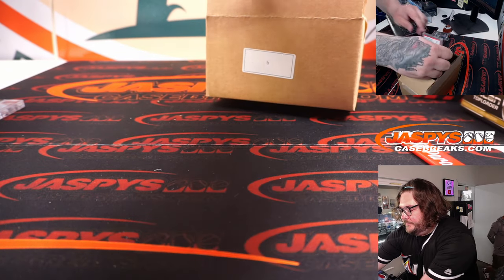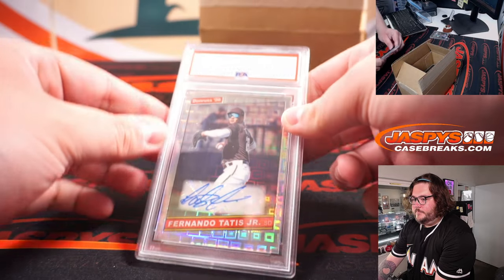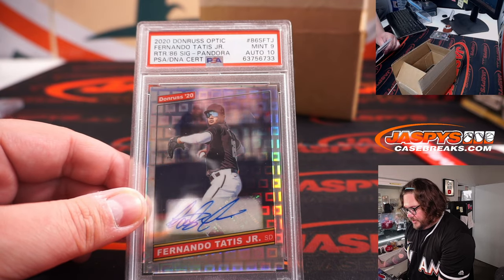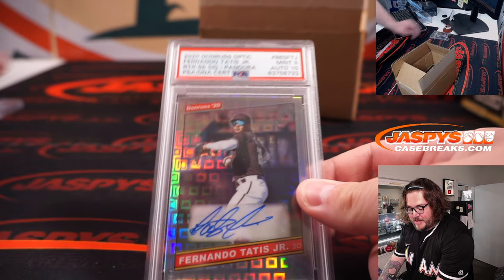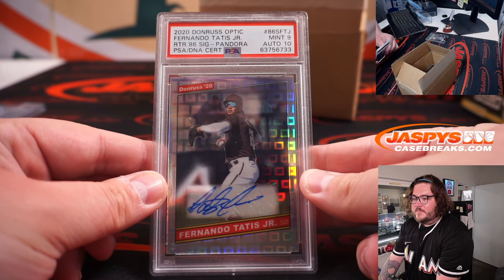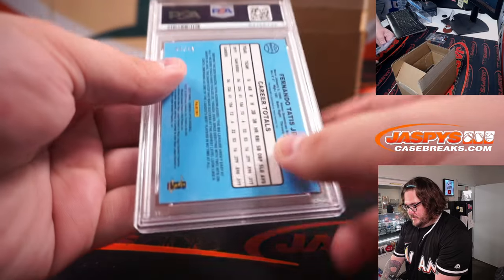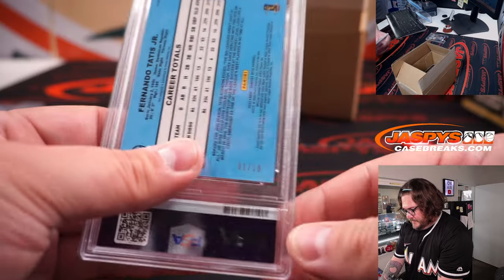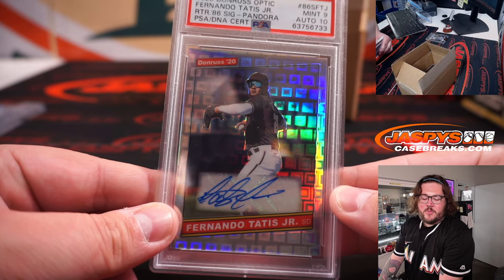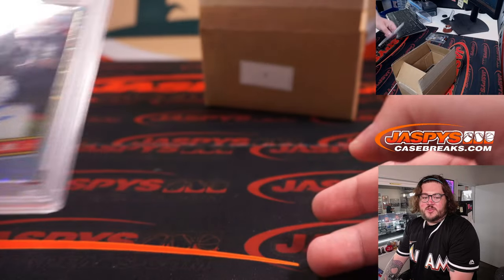Our second card — 2020 Donruss Optic, Fernando Tatis Jr. Panini Auto, 1 out of 10. Fernando falls under our three-group — I, Y, and F. F for Fernando. That goes to Michael L.